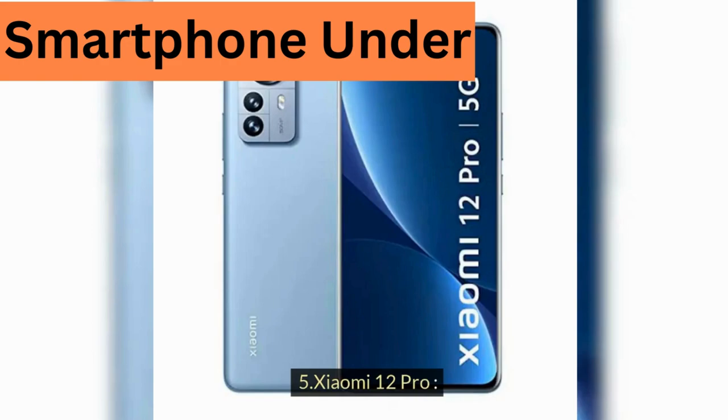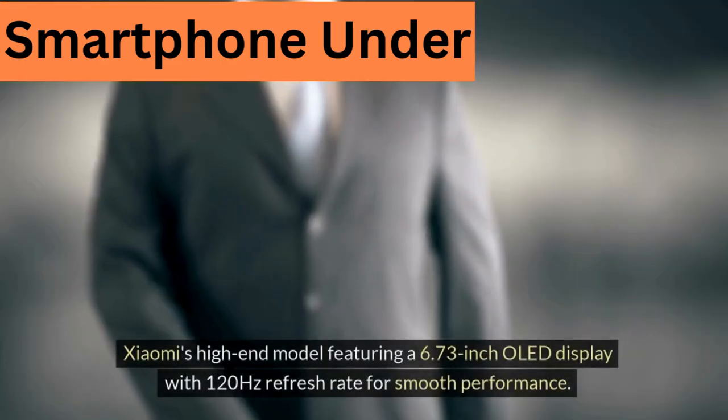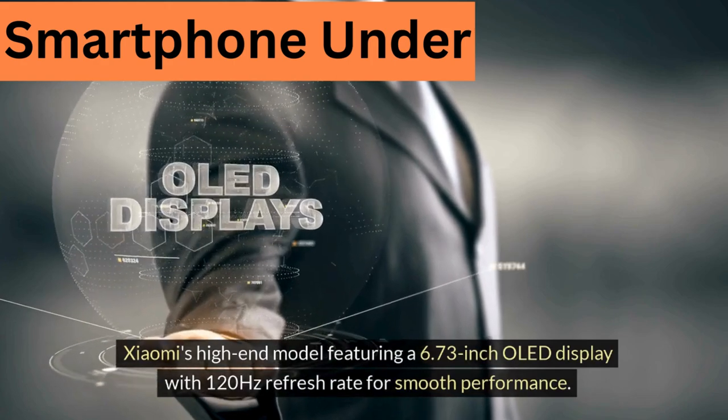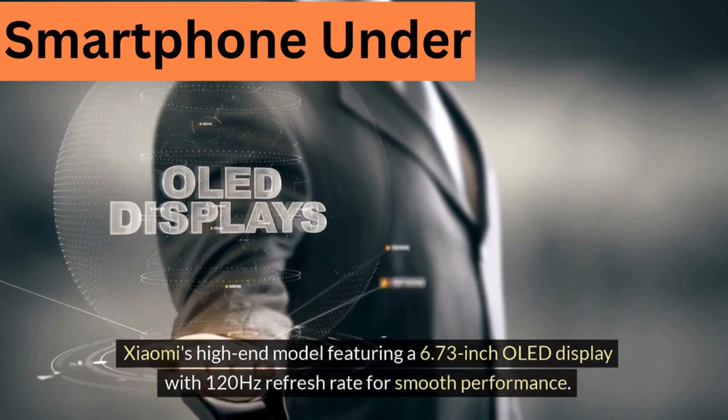5. Xiaomi 12 Pro — Xiaomi's high-end model featuring a 6.73-inch OLED display with a 120Hz refresh rate for smooth performance.